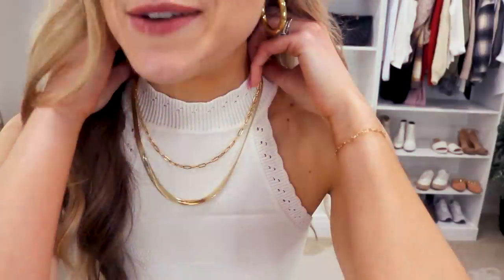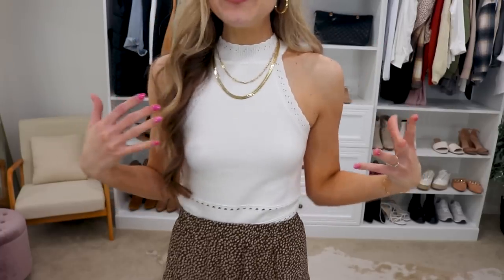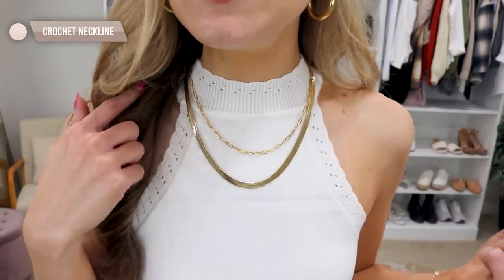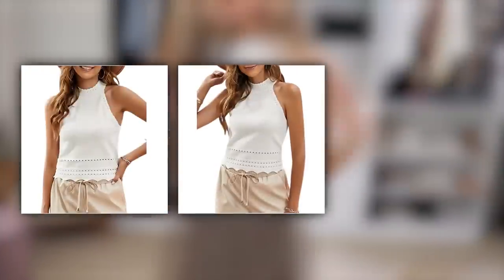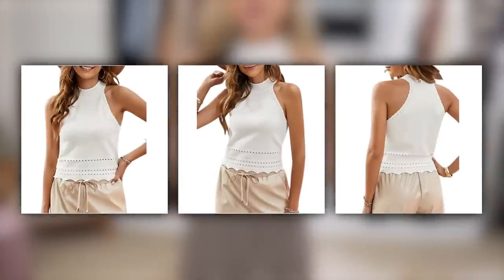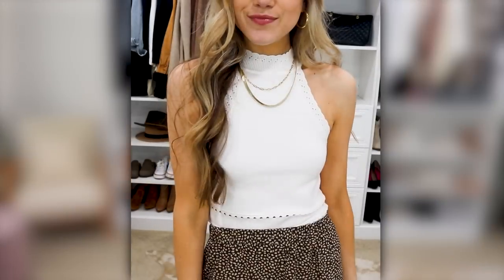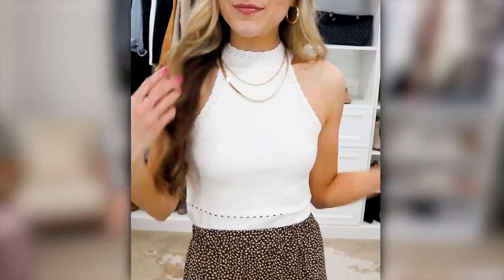We're throwing on some extra jewelry with this. It goes so beautifully with this little crochet high neck top — it has this beautiful little detailing up at the neck and it kind of cinches in. I'm wearing little pasties — they just stick right on, you can re-wear them many times, they're easy to clean, and they're just a closet staple year round for me, especially in the summer when you have cute little tops like this.